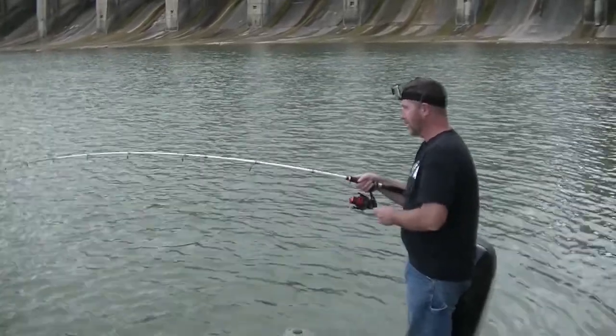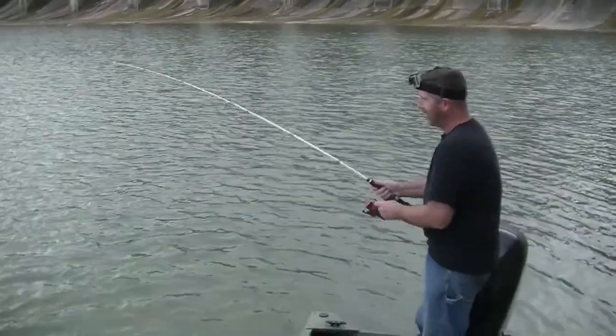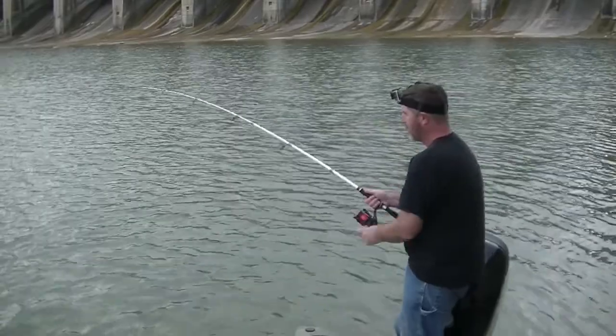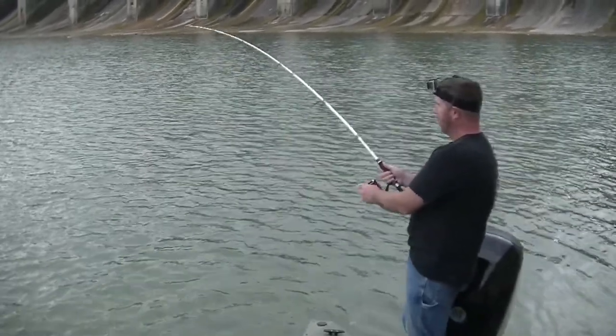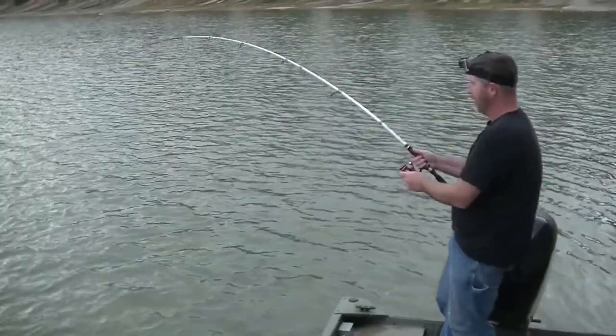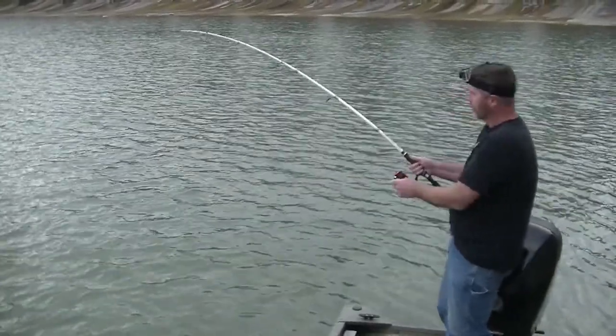He was coming in. That's awesome. Thanks again. Good boy.